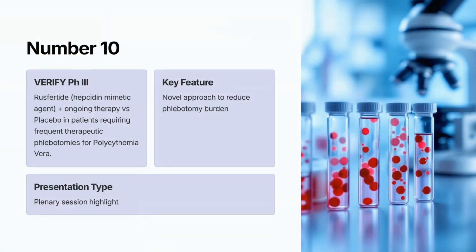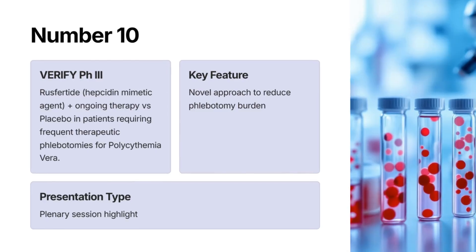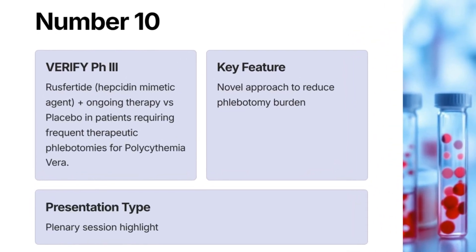At number 10: VerifyH3 — Rusfertide, a hepcidin mimetic agent, plus ongoing therapy versus placebo in patients requiring frequent therapeutic phlebotomies for polycythemia vera. Catch the plenary session.